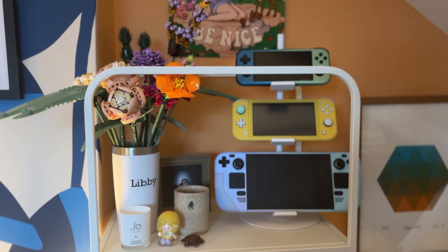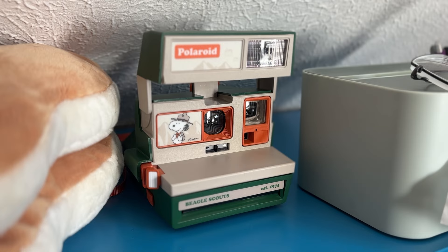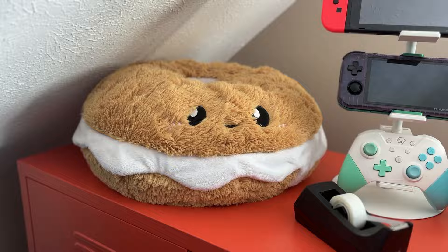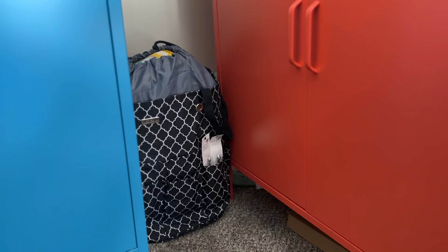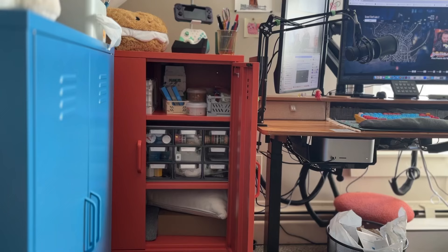I love this shelf. It contains so many things I love, like my handhelds. Here's one of my cameras. I love this Snoopy Polaroid camera. Hi Bagel Squishmallow, I love you. One of my many candles. These cabinets contain all my life force. And my slime.